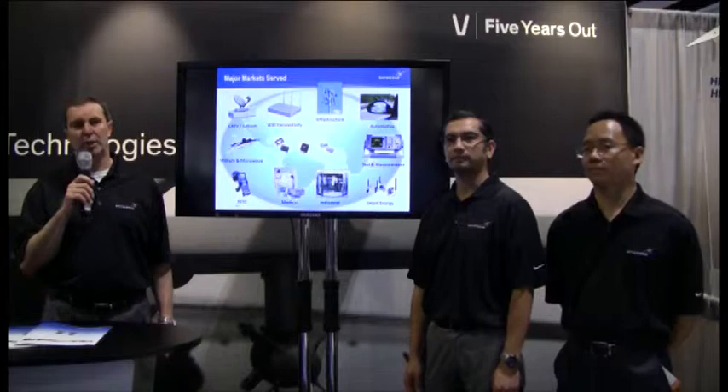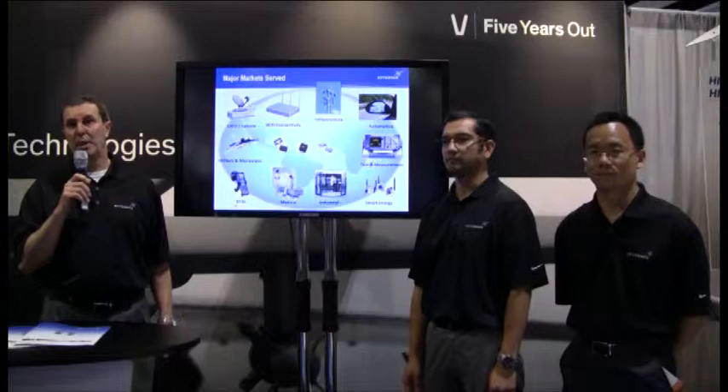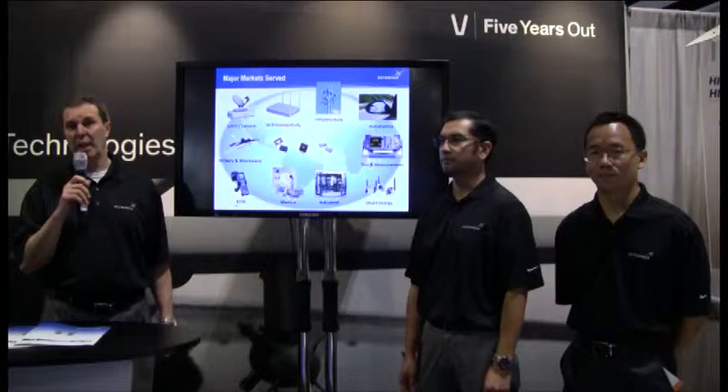As we look at the markets that Skyworks services, we are known as a handset supplier. We also sell into base stations, military radios, medical, automotive, and test and measurement. We are also a major supplier globally of Wi-Fi products from 802.11 BG, AC, and N.